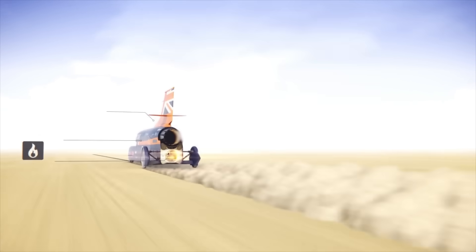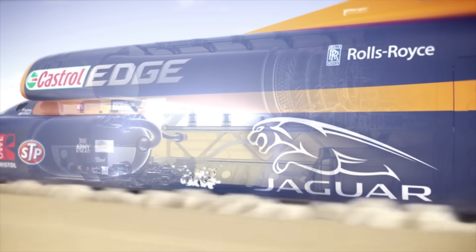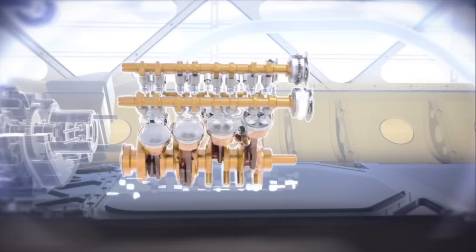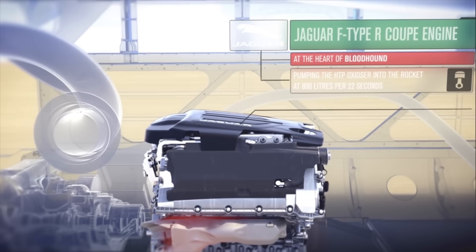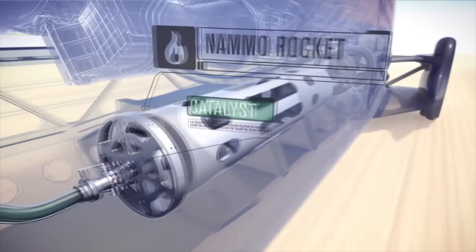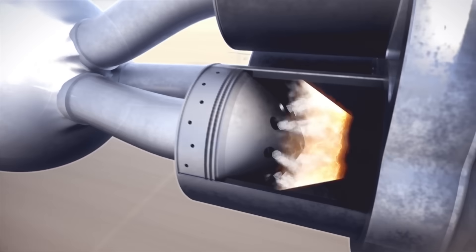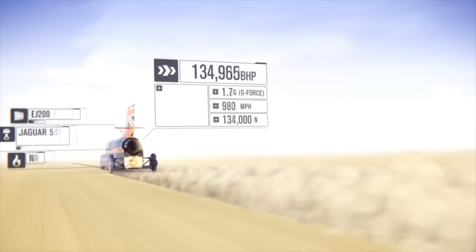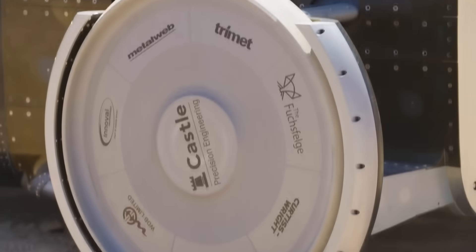The lower part contains a rocket engine which engages during the run. A Jaguar V8 acts as its pump, moving 40 liters of hydrogen peroxide per second. As a result, the Bloodhound's maximum power output will be equivalent to 135,000 horsepower.